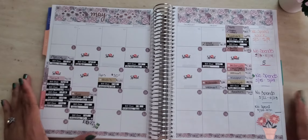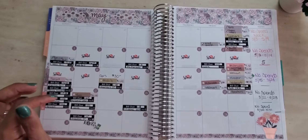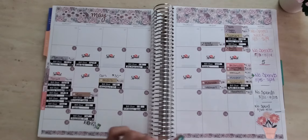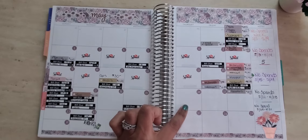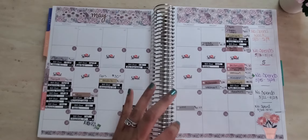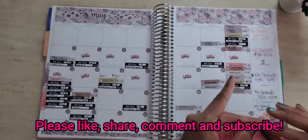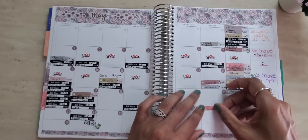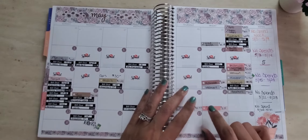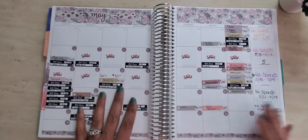I still have two more transactions to put down. On the 20th, I actually got pizza and subs for my family that came up to $33.99. And then last but not least on Friday — Friday is treat myself day — I got me a green tea from Panera Bread, that was $2.29, and then I got a breakfast burrito from McDonald's for a dollar. So that was $3.29 total. Now we can go ahead and do our no-spends.